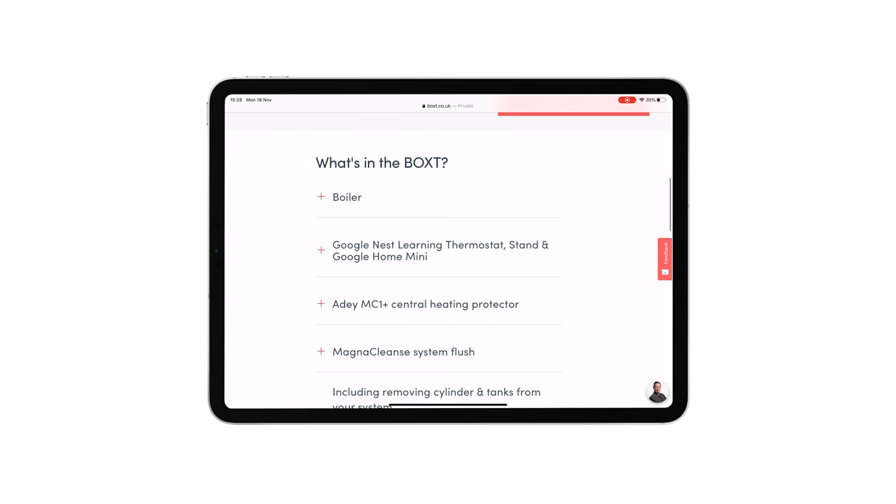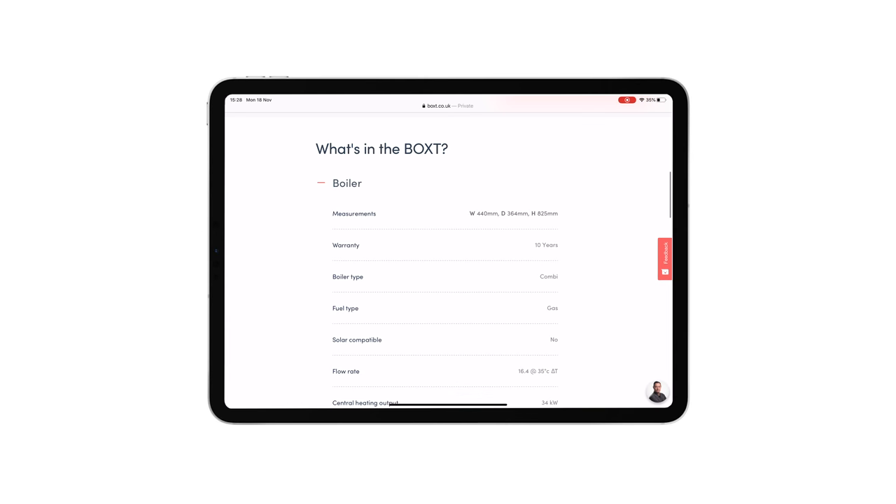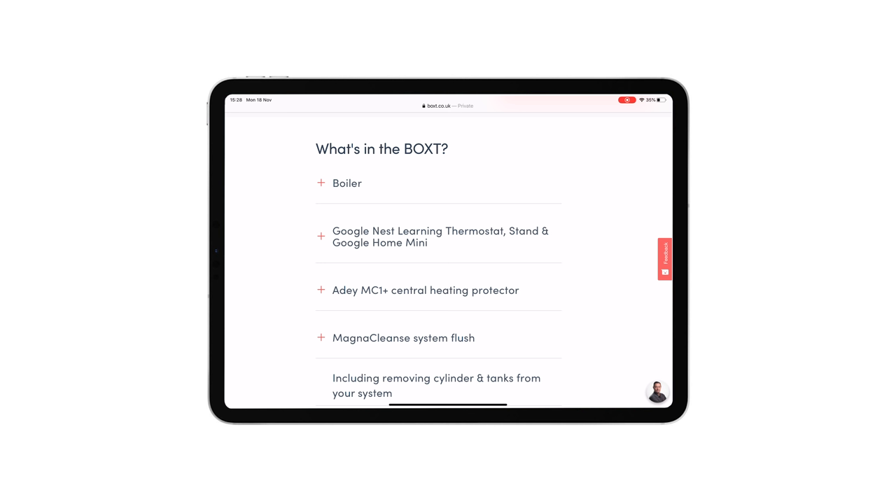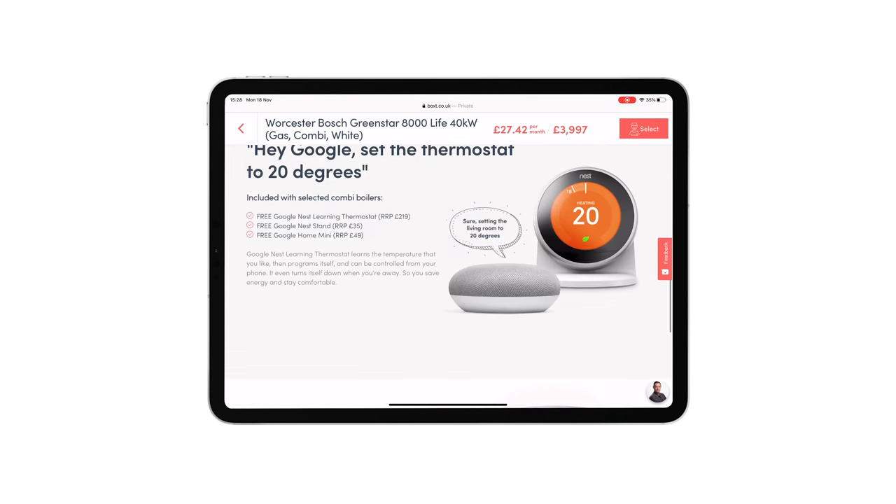I love this. So it says, what's in the box here? We click on boiler — obviously we're going to get the boiler, it gives you all the measurements — but then it says here, Nest Learning Thermostat and stand for the Google Home Mini. So you get a Google Home Mini and the learning thermostat to go along with it, so you can control your heating when you're out and about or with your voice, which is the most exciting thing. And there we go, it's literally as easy as that. I've ordered my boiler.